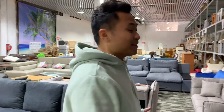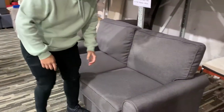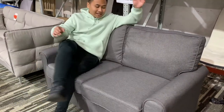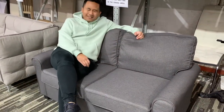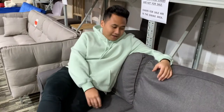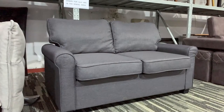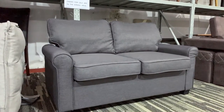Hi guys, this is Ram from iFurniture. If you're looking for a sofa bed, we have it here. It's called the Mainland and it's a two-seater with fabric material. It's really comfortable — this is one of the sofa beds that I would get if I needed one in my space or in my room.